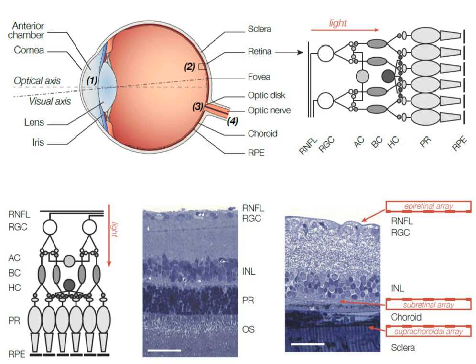Epiretinal implants directly stimulate the retinal ganglion cells, thereby bypassing all other retinal layers. Therefore, in principle, epiretinal implants could provide visual perception to individuals even if all other retinal layers have been damaged.